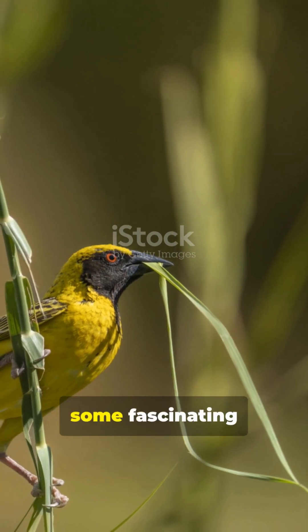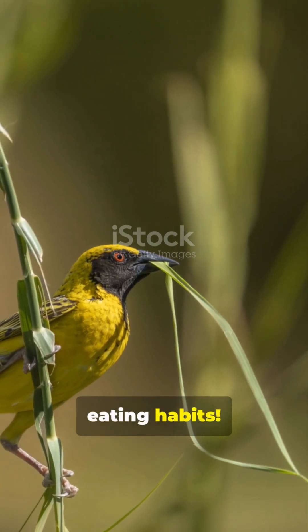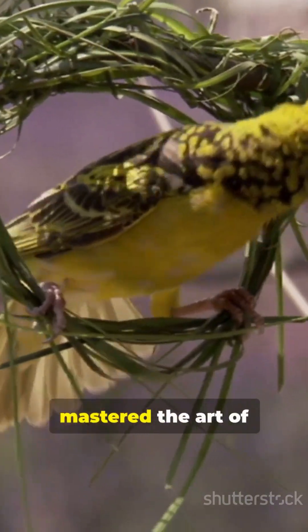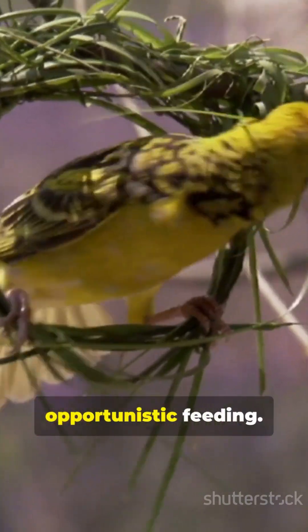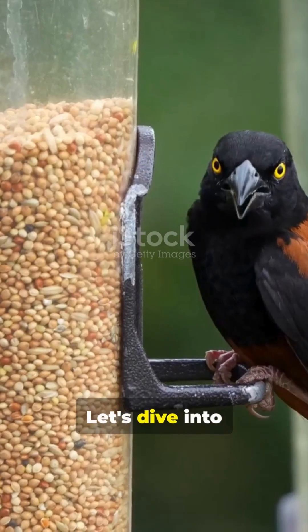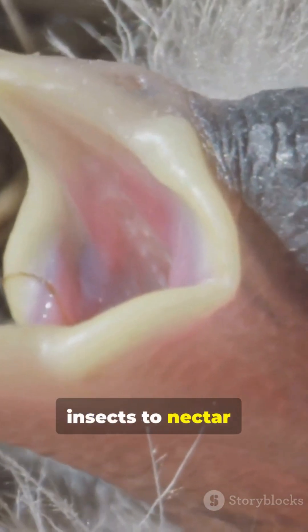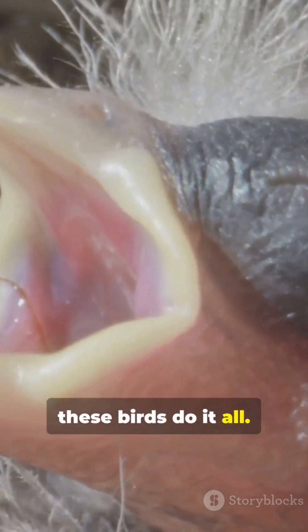Meet the Cape Weaver, a bird with some fascinating eating habits. Today we're exploring how these clever birds have mastered the art of opportunistic feeding. Let's dive into their incredible dietary strategies. From seeds to insects to nectar, these birds do it all.